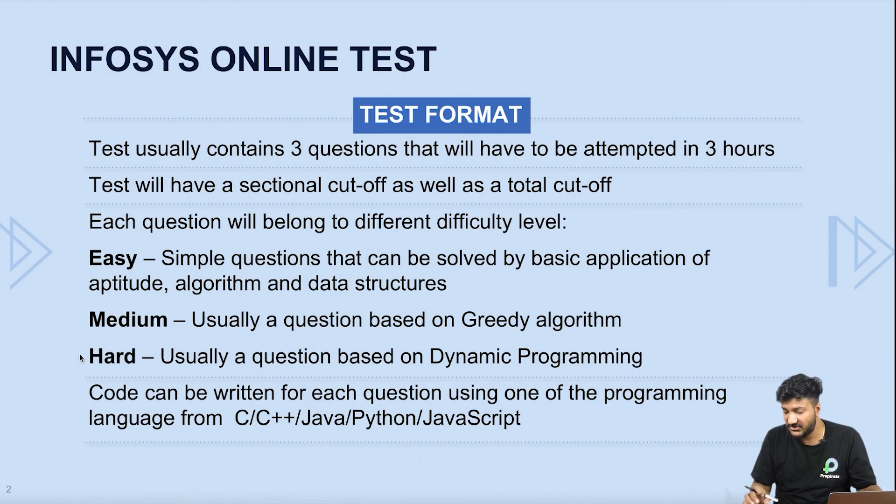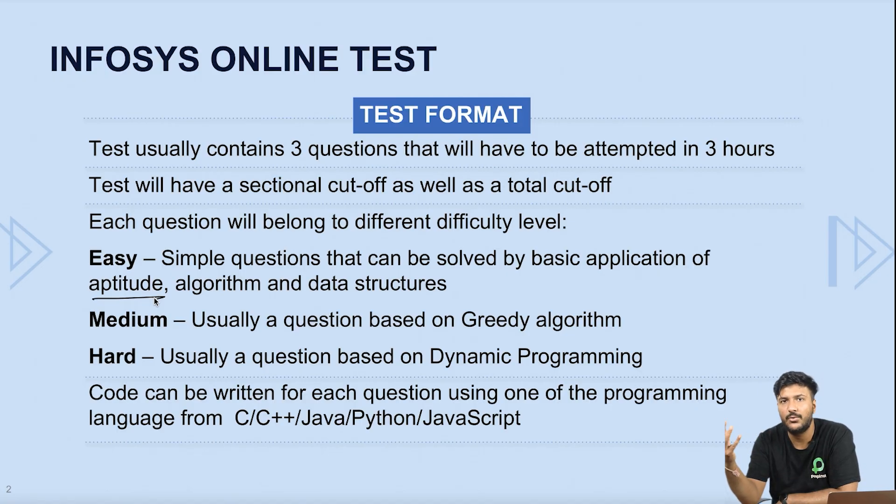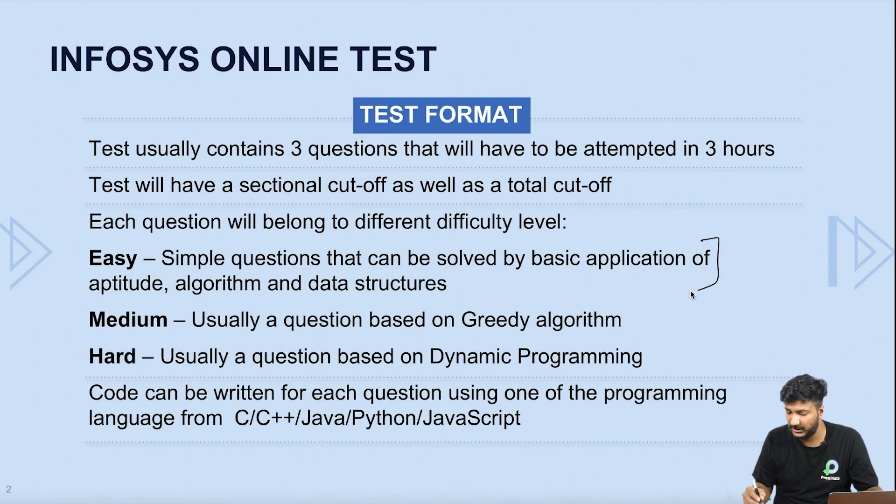They've clearly mentioned — and even though they're allowing non-CSIT people — the easy question will be based upon aptitude coding, which involves mathematics like coordinates, geometry, number systems, algorithms like binary search, linear search, sorting, searching algorithms, Rabin-Karp algorithm, two-pointer algorithm, and data structures. The medium question is usually based upon greedy algorithms, though data structures can also appear. The hard question is generally based upon dynamic programming, but you need to study everything.